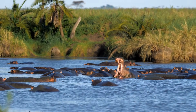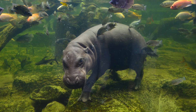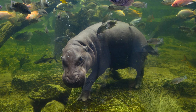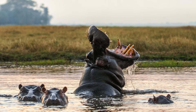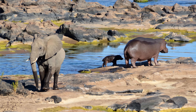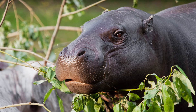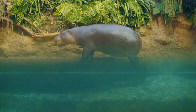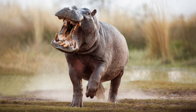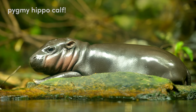Hippos are the closest relatives to whales, but are thought of as semi-aquatic mammals, spending most of their day in the water keeping cool and exiting only at dusk to graze. There are only two species within Hippopotamidae, both found in Africa: the common hippo, found throughout much of sub-Saharan Africa, and the pygmy hippo, found in West Africa. The common hippopotamus is the third largest land mammal, after the elephant and the rhino, weighing upwards of 6,600 pounds in the wild but reaching almost 10,000 pounds in captivity. The pygmy hippo is significantly smaller, weighing up to 600 pounds. Both species are largely herbivorous but have been known to consume meat very occasionally. They are extremely territorial and are known as the deadliest mammal in Africa, responsible for 3,000 deaths per year — ten times that of the Nile crocodile.